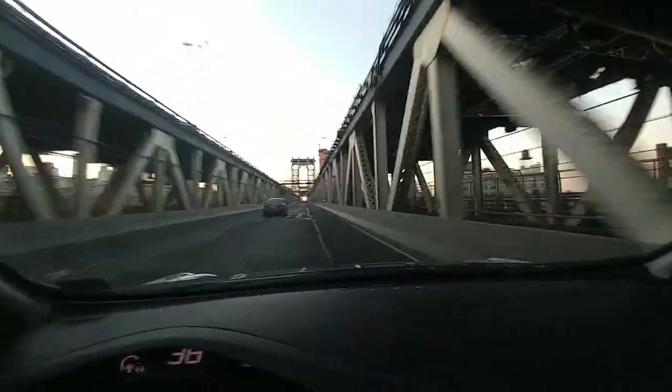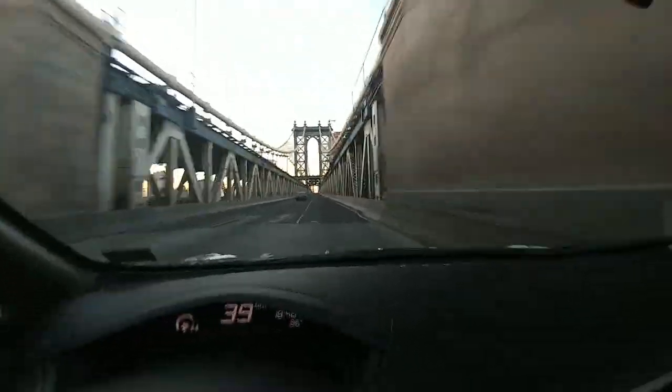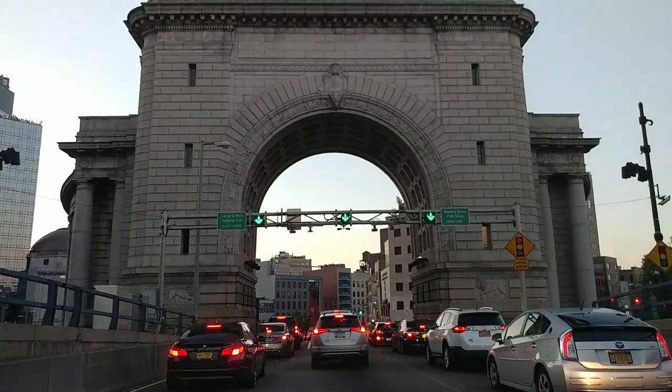Heading out of New York. This is the Manhattan Bridge — it's interesting how there are two upper levels and a lower level here where we're driving. That's an unusual bridge. Cool looking. I'm home from Maker Faire. Be sure to check the follow-on video with all the clips from Maker Faire. You guys have a great night. Bye.